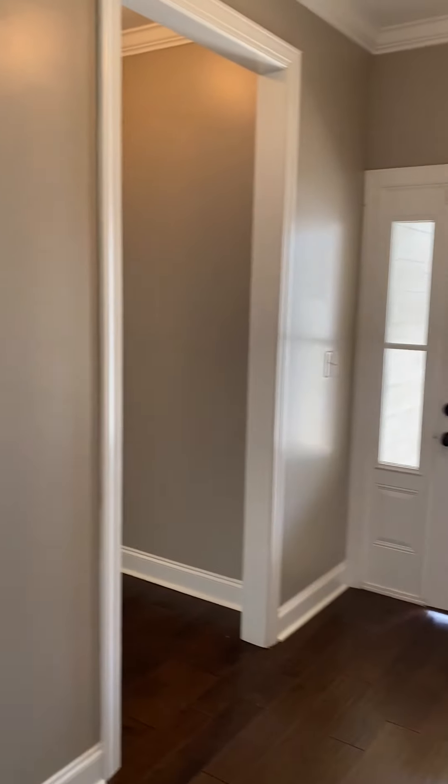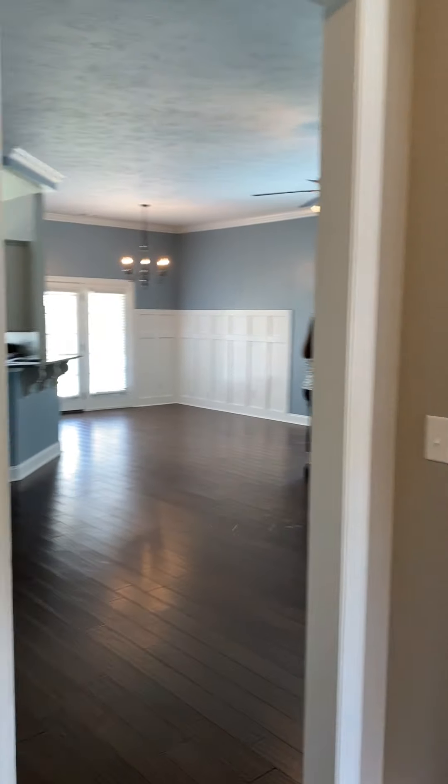To recap: coming in the front door, went down the hallway to the two bedrooms, now in this little landing area. Next will be heading down to the kitchen and the remaining closets.